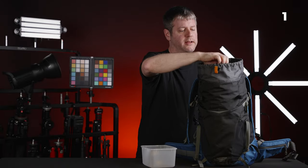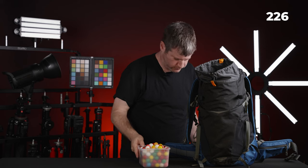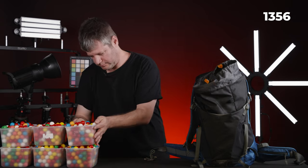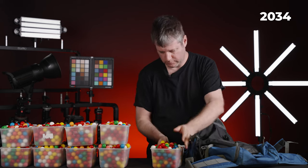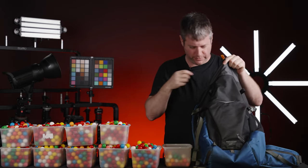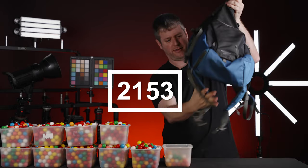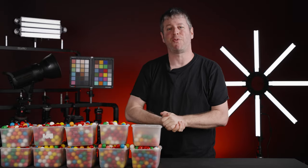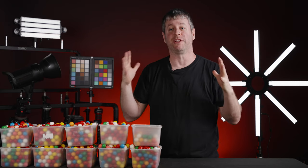Let's count them. 2152... 2153. So 2,153 bubblegums fit in one Lofro Photosport 24-liter bag.